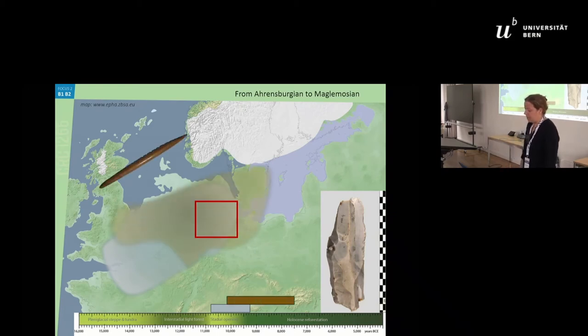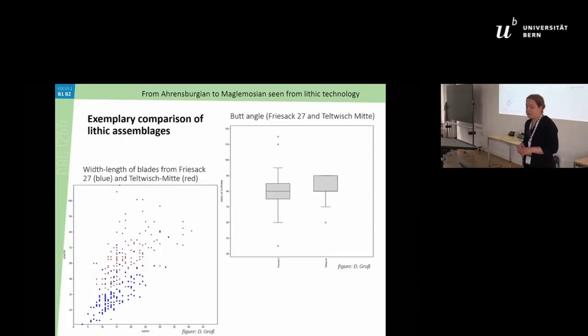We also looked at the Duvensee bone point — a more iconic element considered characteristic of the Mesolithic — and the area where it is found actually quite nicely overlaps with the giant blade technology distribution. In northern Germany we have the exact overlap, and time-wise there is a considerable overall overlap in the dating of these two technologies. So we thought we should compare the assemblages of the Ahrensbergian and the Mesolithic in more detail.